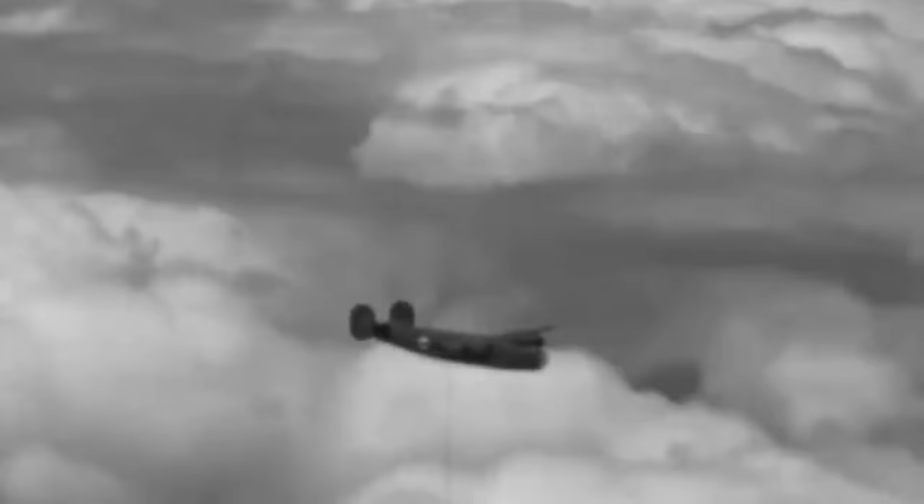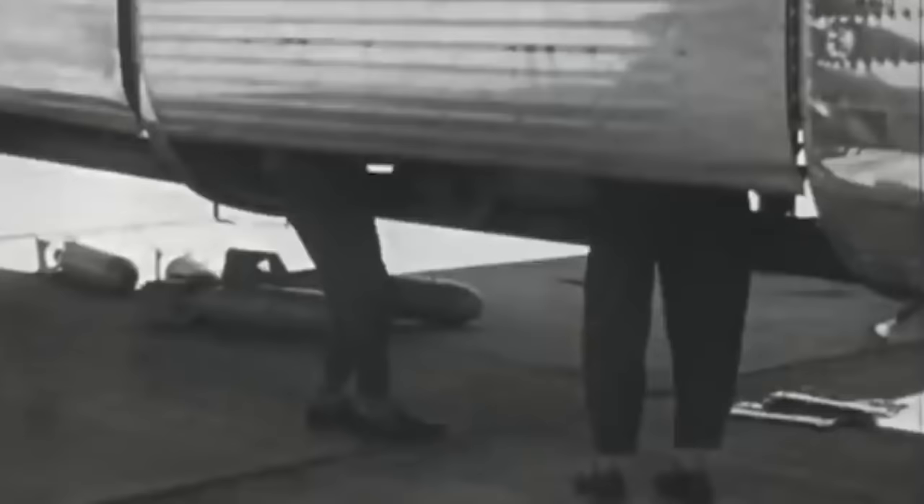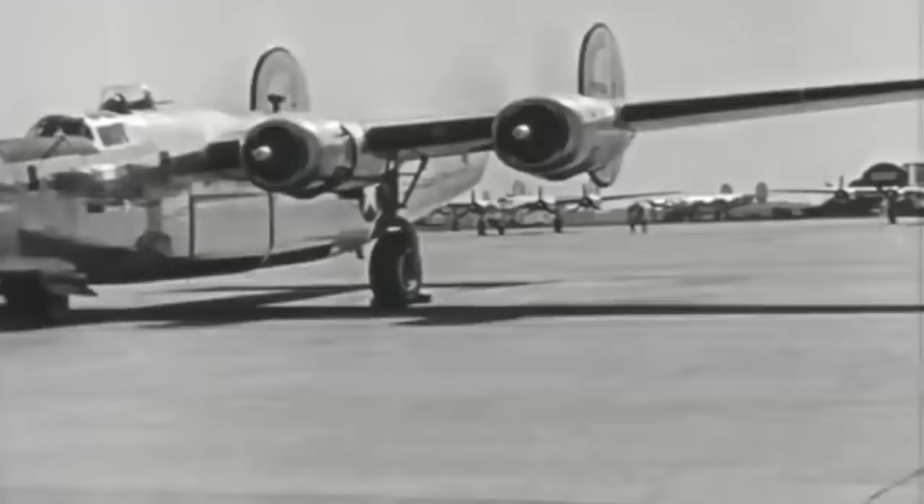What the B-24 had over the B-17 was that it could carry more bombs, further and faster. The B-24 could reach 290 miles per hour with a 5,000 pound bomb load for 1,700 miles.